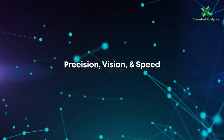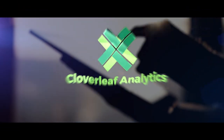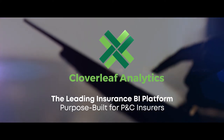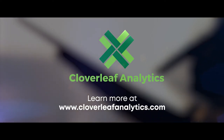Precision, vision, and speed are the keys to the new age of insurance. Cloverleaf Analytics — the leading insurance BI platform purpose-built for P&C insurers. Learn more at www.cloverleafanalytics.com.